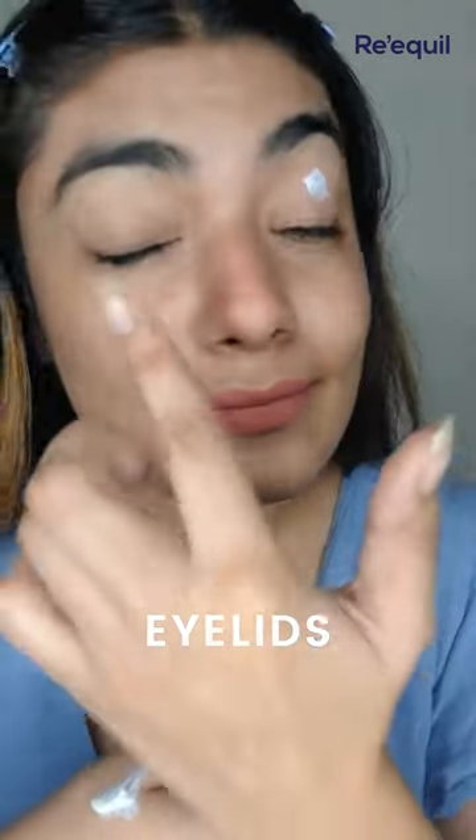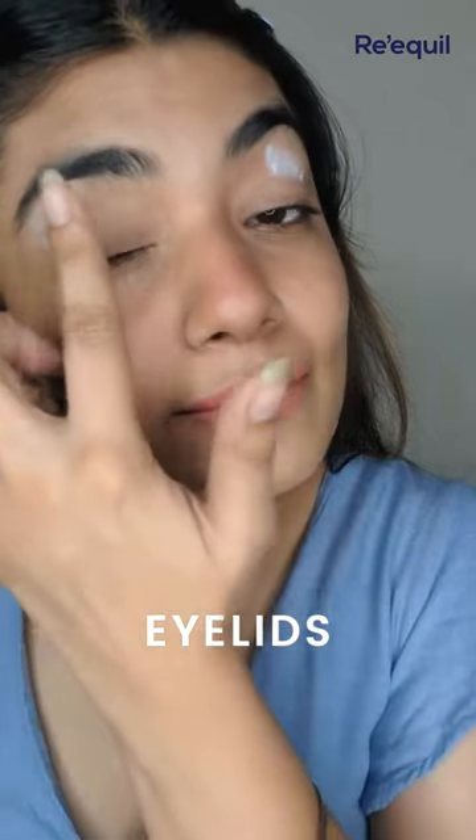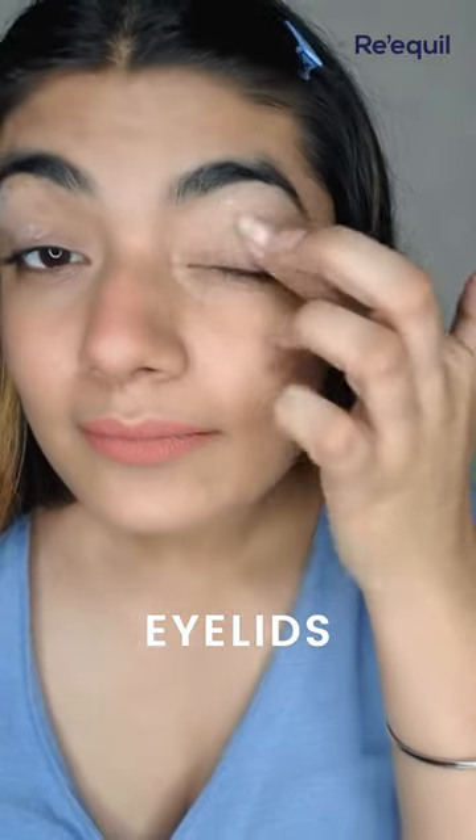Next: eyelids. Because our eyes are super sensitive to UV rays, always dab a small amount of sunscreen on your eyelids before you put anything else on.